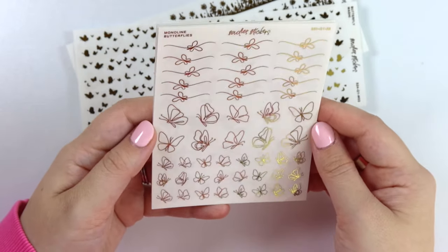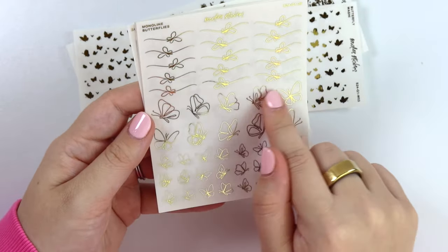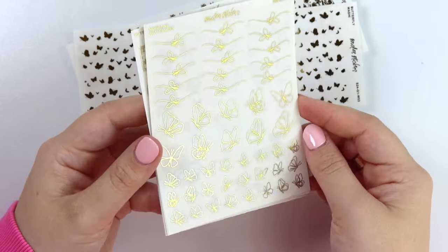Next we have the monoline butterflies, which include some swoopy style ones, some bigger ones, and some smaller ones.